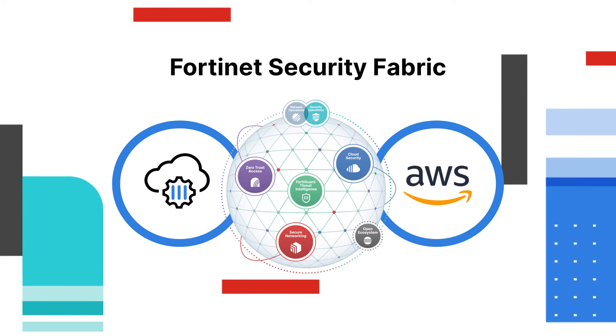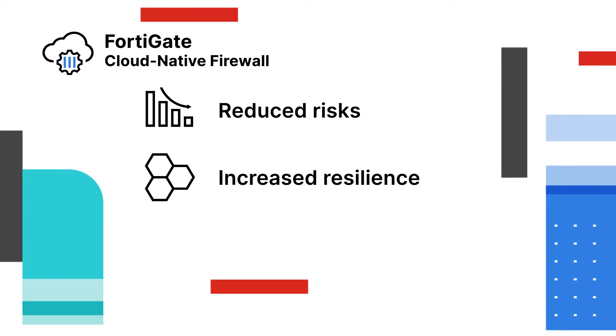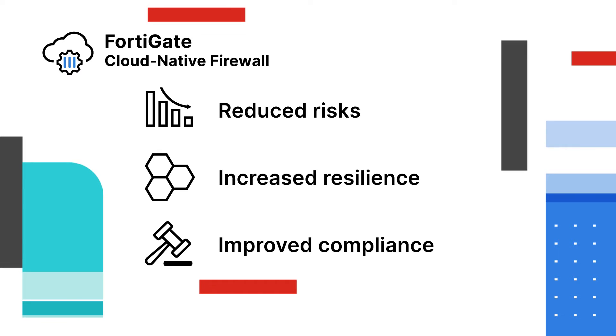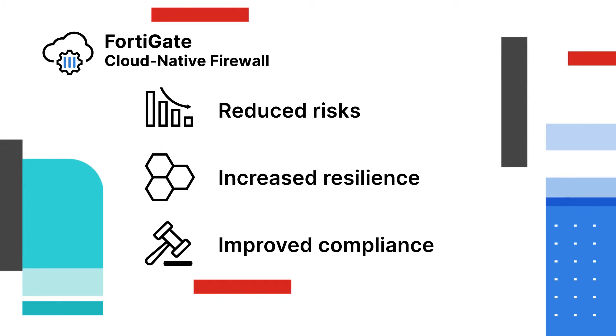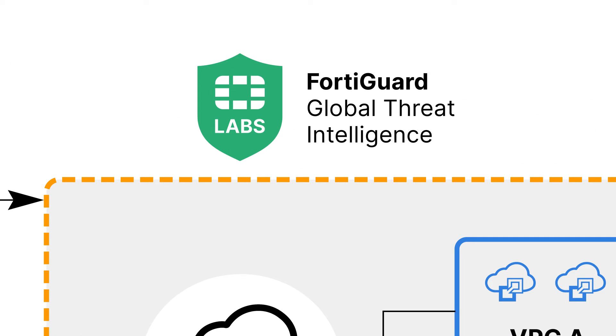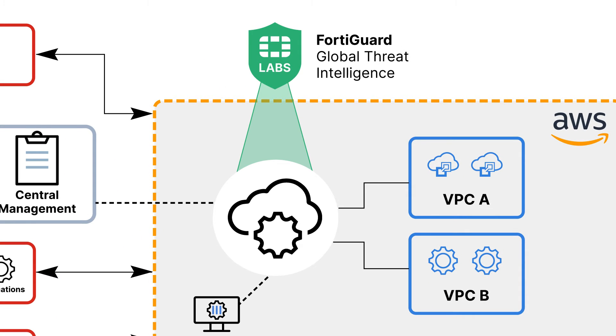By being part of the Fortinet Security Fabric, you get all the benefits — reduced risks, increased resilience, and improved compliance — of a next-generation firewall without the burden of managing it. Here's how it works: this green badge represents real-time threat intelligence about what's happening globally in the network. That intelligence is fed directly into the FortiGate CNF service, represented by this circle.